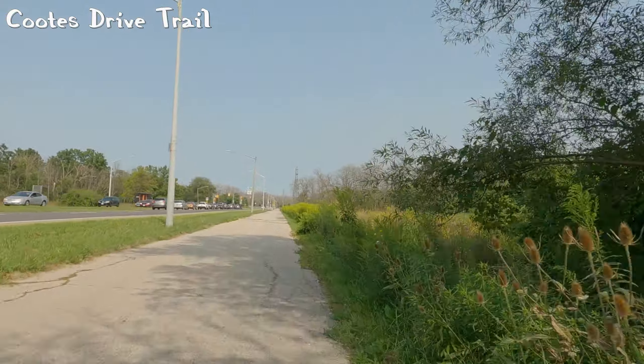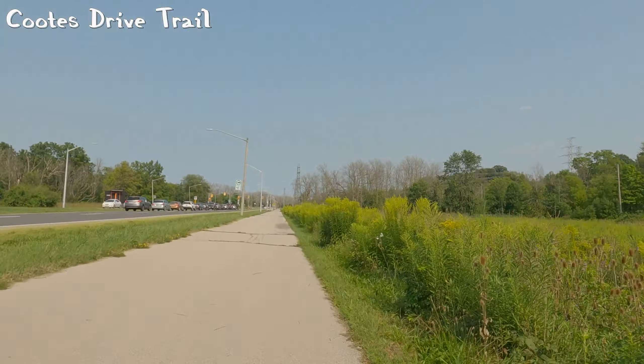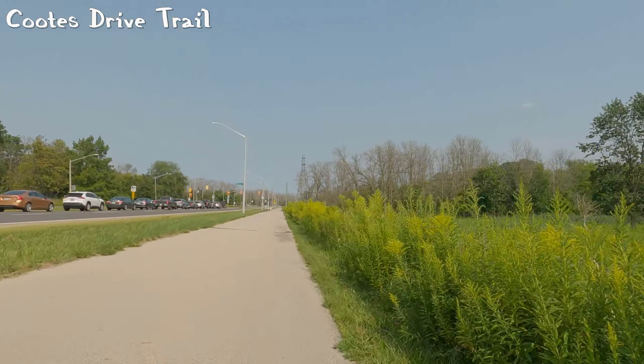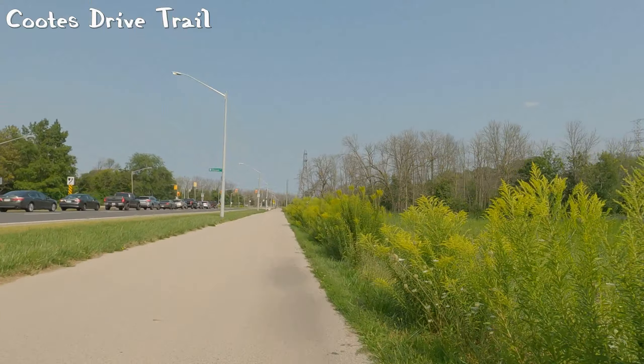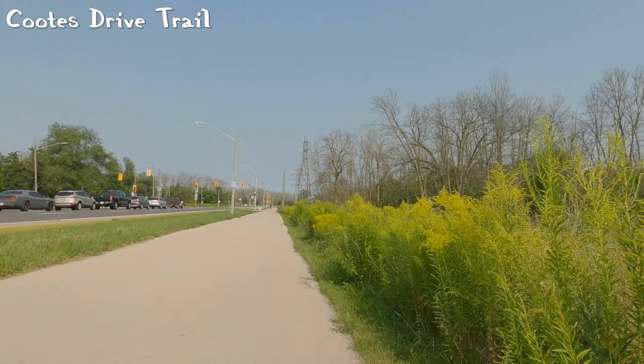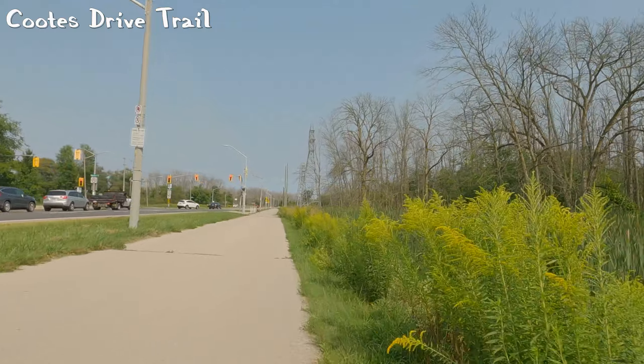The other way to get into Dundas from Hamilton is Osler. I do think that route needs to have a bicycle lane because you're not so isolated there — there are tons of houses and businesses. But that's something for another day to talk about.